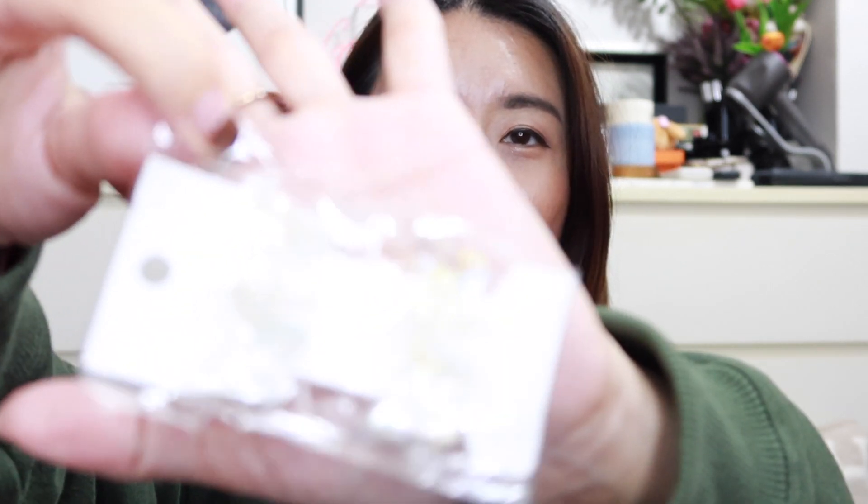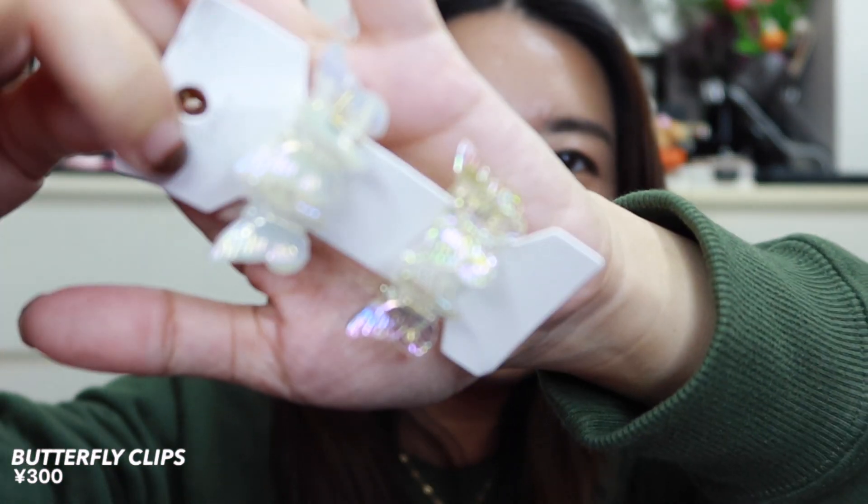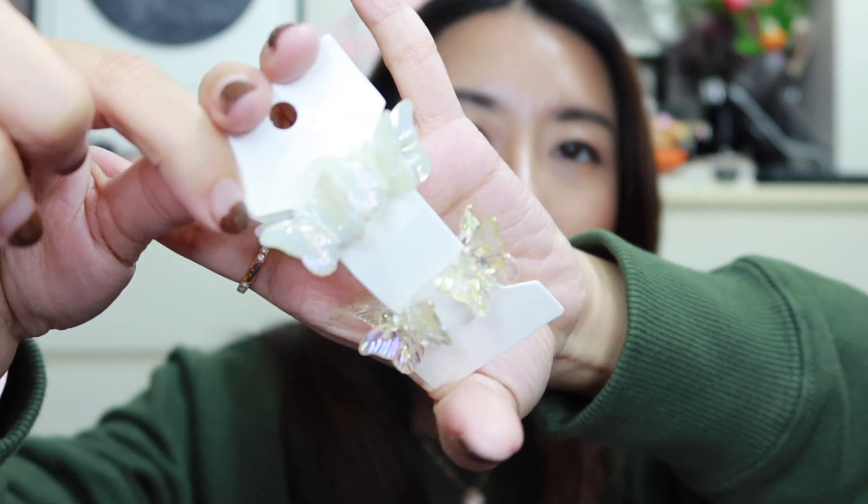I also bought a hair clip in the same color palette — everything in the store was in this palette, which is part of what drew me to it. It's not the best clip in the world, but I really love the color. I also got some butterfly clips — they're very cute, in an iridescent color. These were 300 yen for four clips, and I actually bought two packs so I can do different hair styles.